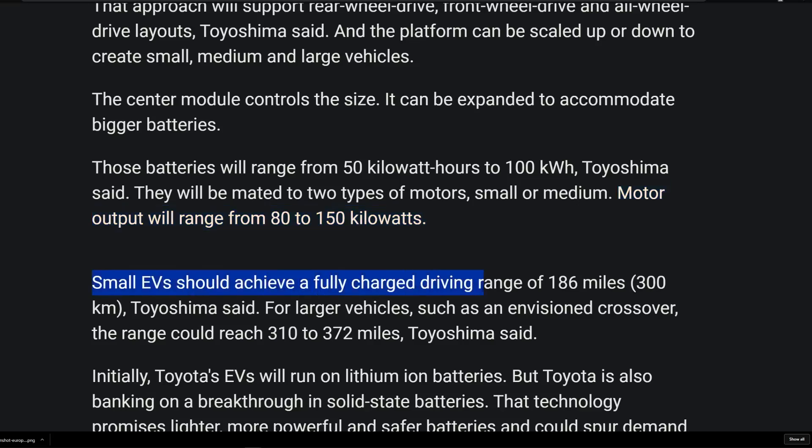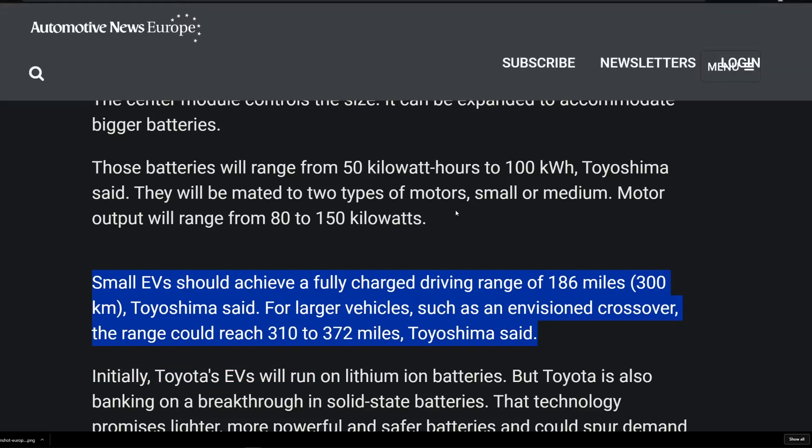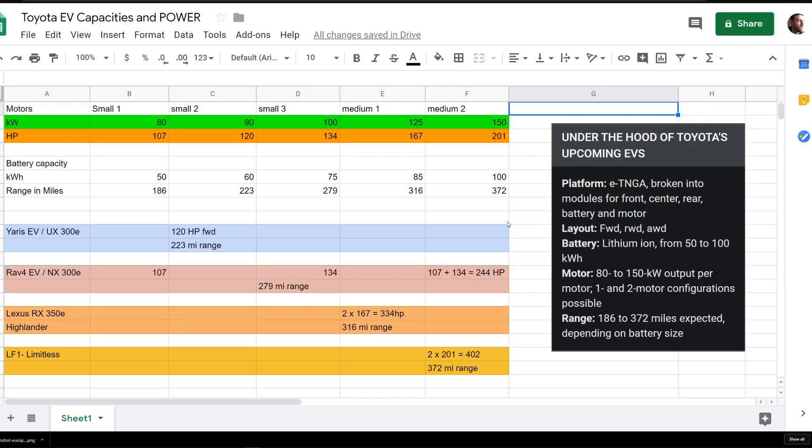Small EVs should achieve a fully charged driving range of 186 miles (300 kilometers). For larger vehicles such as a crossover, the range could reach 310 to 372 miles, Toyoshima said. This is a Google Sheets spreadsheet where I plugged in some hypotheses to give you guys a really good idea of how they can mix and match these motors and battery capacities to show what kind of range they'll give you, based on this information from Automotive Europe News.